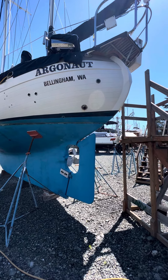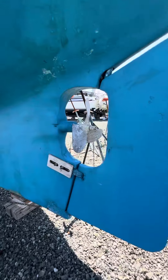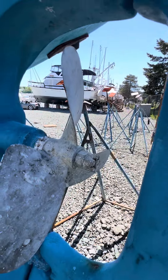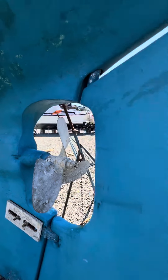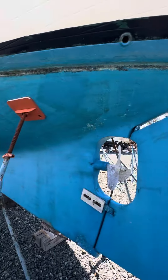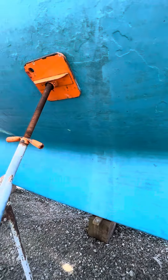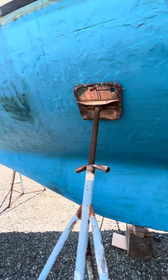The stern and zincs are in good shape, three-bladed propeller, no slop in the rudder. The rudder looks good, no giant blisters on the boat. The through-hull was painted recently so it's still in good shape.